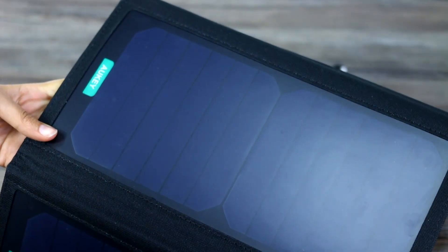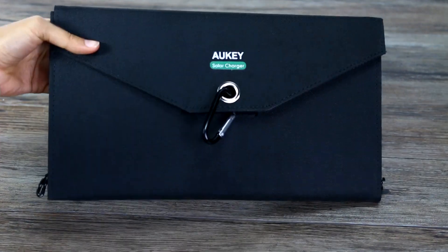Pokemon Go killing your phone battery? Yeah, ours too. So that's why we put a solar-powered phone charger to the test. Enjoy the experiment and don't forget to subscribe to stay on top of everything that we do.